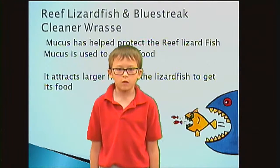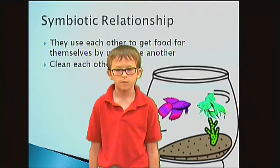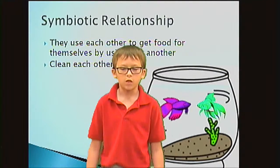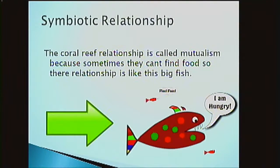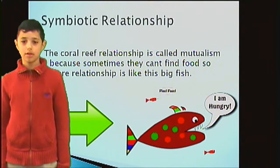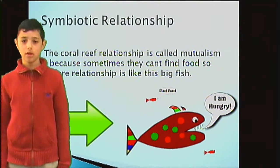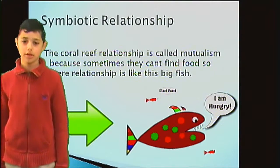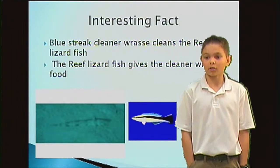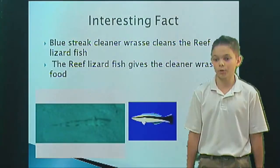Reef lizard fish and blue streak cleaner wrasse. Mucus helps protect the reef lizard fish and is used to attract food, attracting larger fish like the lizard fish. Symbiotic relationship: they use each other to get food by using one another, and they clean each other. The relationship is called mutualism because sometimes they can't find food without a different fish. Interesting fact: the blue streak cleaner wrasse cleans the reef lizard fish, and the reef lizard fish gives the cleaner wrasse food.